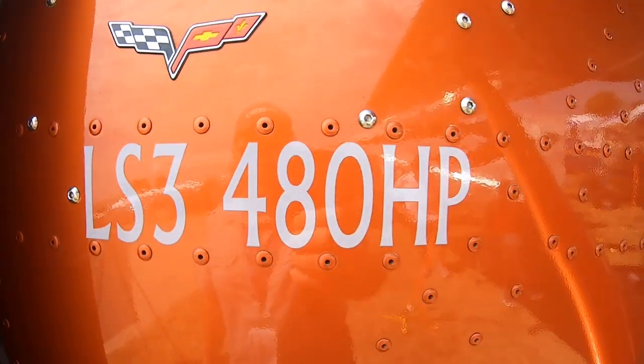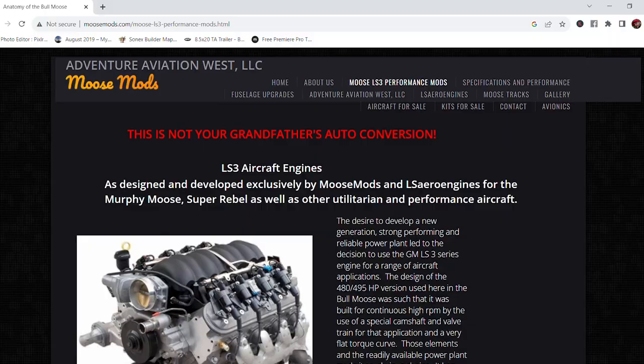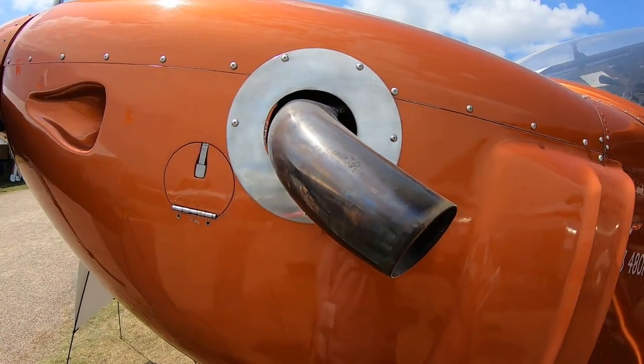They buy brand new crate motors from GM and don't change the internal components at all. They change a lot of the outside accessories to be more adaptable and applicable for their application — swapping out the harmonic balancer, putting in a mechanical throttle body, going to high-quality titanium-sleeved wires, and lots of other accessories just to make it a good, usable package.